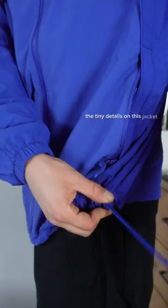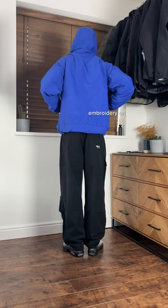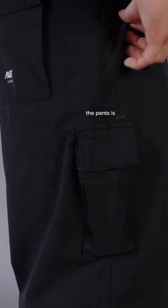The tiny details on this jacket just make it that perfect piece. I'm a huge fan of how this jacket fits, and an even bigger fan of the tonal embroidery on the rear of the jacket. Don't forget how nice these cargos are — this little pocket on the side of the pants is just such a nice touch.